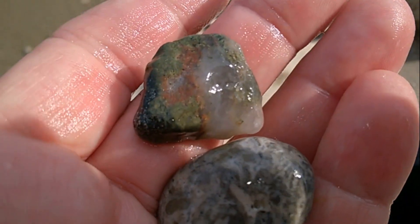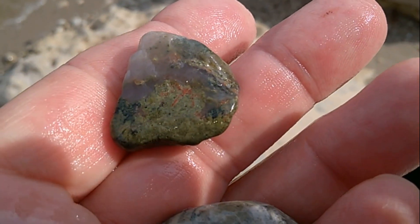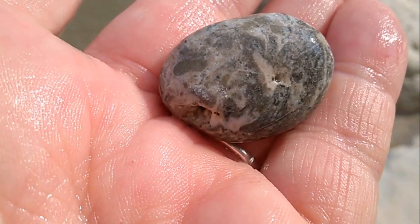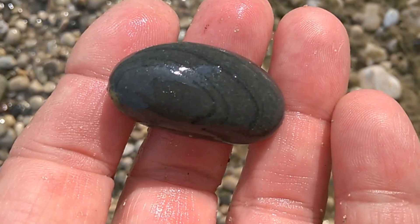Here's a little piece of unitite, very little, with some quartz on it. I don't know. I do like these mudstones — they're just pretty.